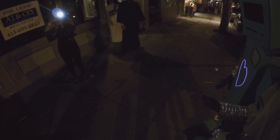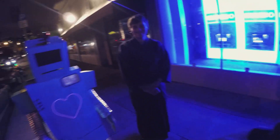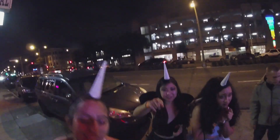Oh my god, I love this! Oh my gosh, this is so cute! One, two, three — yay, thank you! That's so cool, that's hot! Can I get a picture with you? Karaoke bar, next bar, let's go!